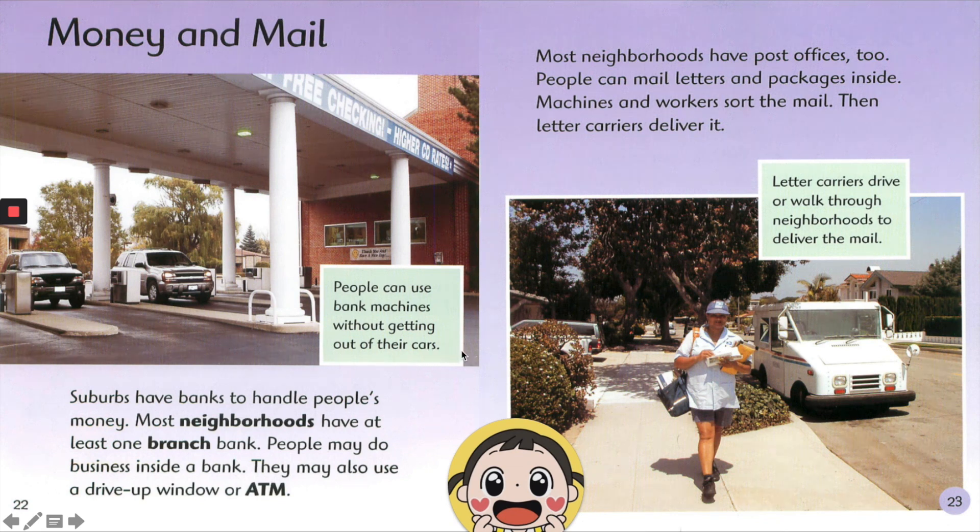Most neighborhoods have post offices too. People can mail letters and packages inside. Machines and workers sort the mail. Then letter carriers deliver it. Letter carriers drive or walk through neighborhoods to deliver the mail.